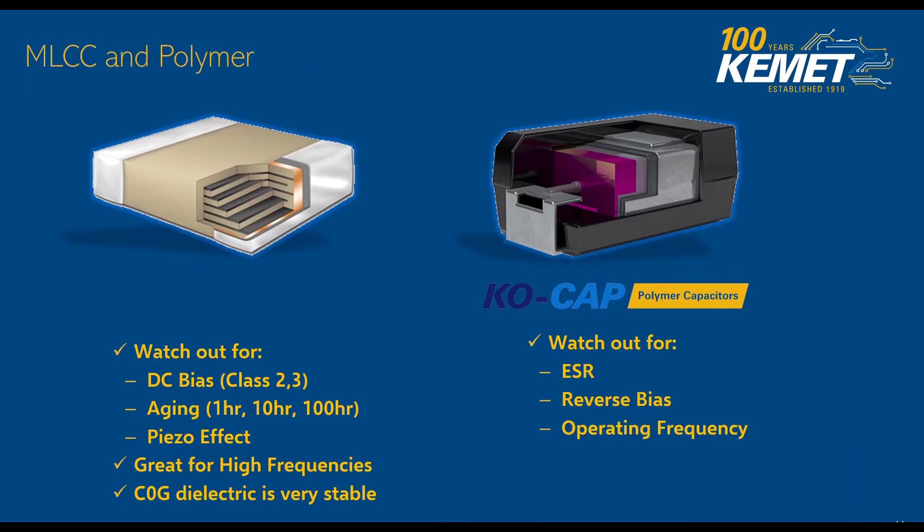From a KO cap perspective, we've got to watch out for ESR — it's higher than the MLCCs — and KO caps cannot withstand reverse bias. You also need to make sure that the operating frequency range where you're trying to utilize it plays well within the cap's limits. One of the great things about KO caps: there's no aging associated with them and there's no DC bias.